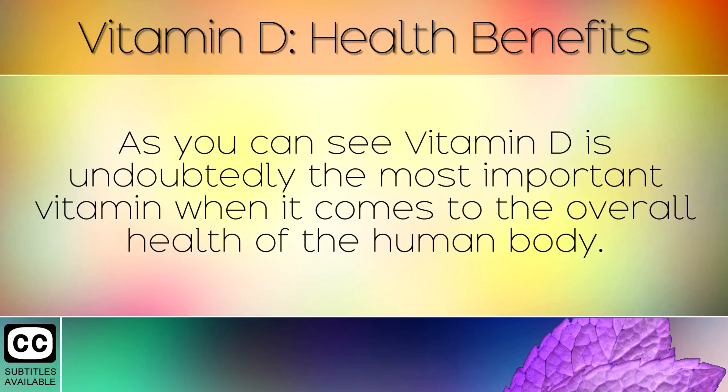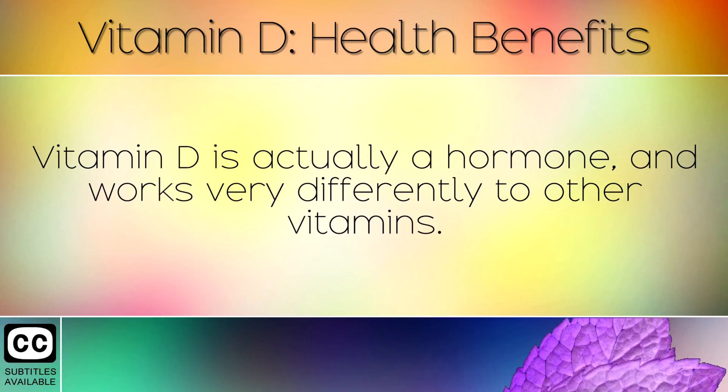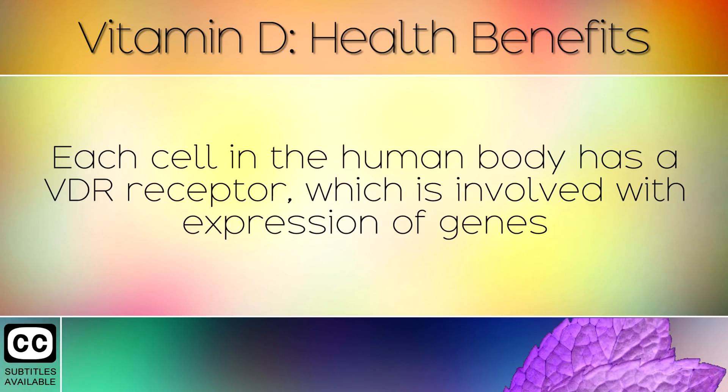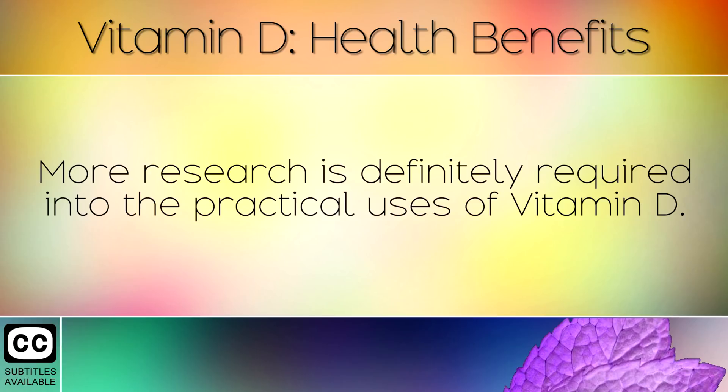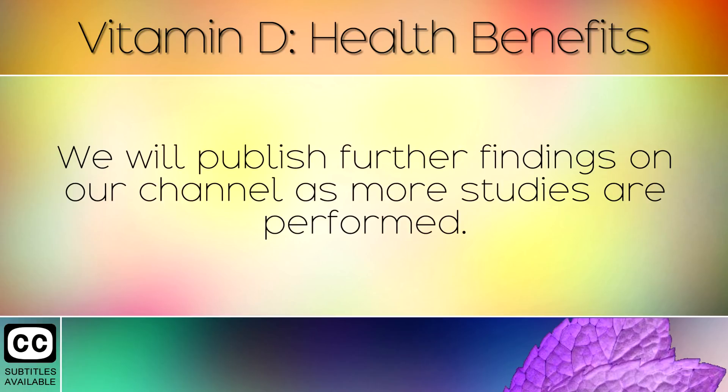As you can see, Vitamin D is undoubtedly the most important vitamin when it comes to the overall health of the human body. Vitamin D is actually a hormone and works very differently to other vitamins. Each cell in the human body has a Vitamin D receptor, which is involved with the expression of genes and controlling many processes that have yet to be identified by science. More research is definitely required into the practical uses of Vitamin D, and we will publish further findings on our channel as more studies are performed.